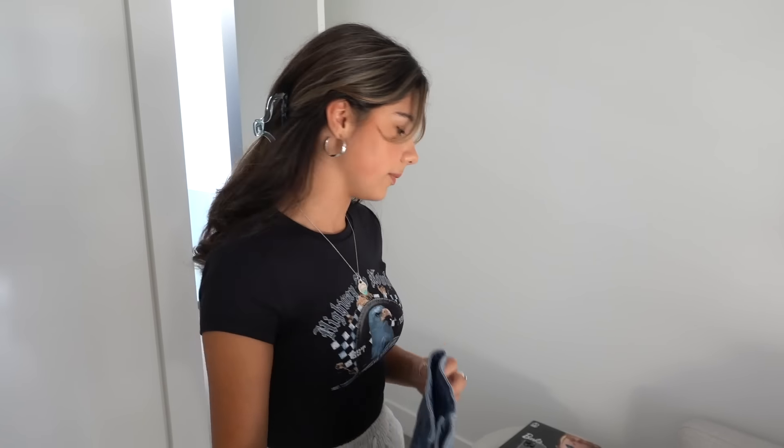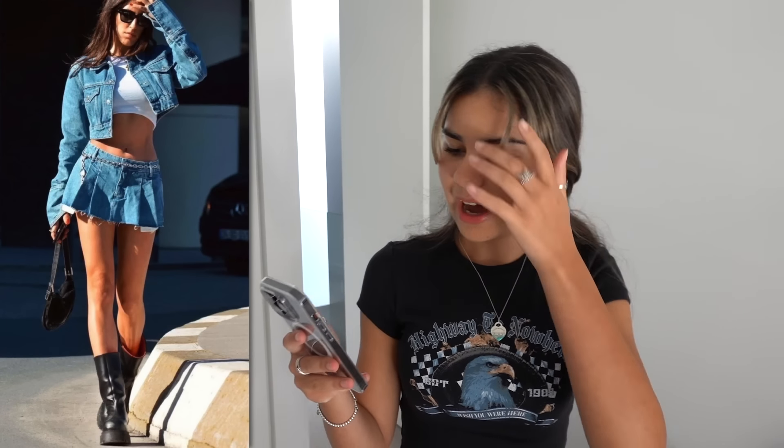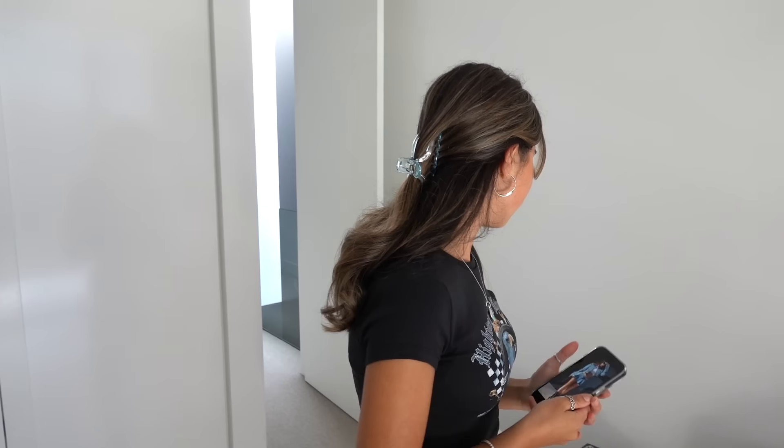It was really helpful for me as well because it helped expand my outfit choices. The first one I found looks like a paparazzi pic, but basically she's wearing the denim skirt, a cropped denim jacket, a cropped white t-shirt, black bag, black boots, and black sunglasses. Let's see if I can recreate it.